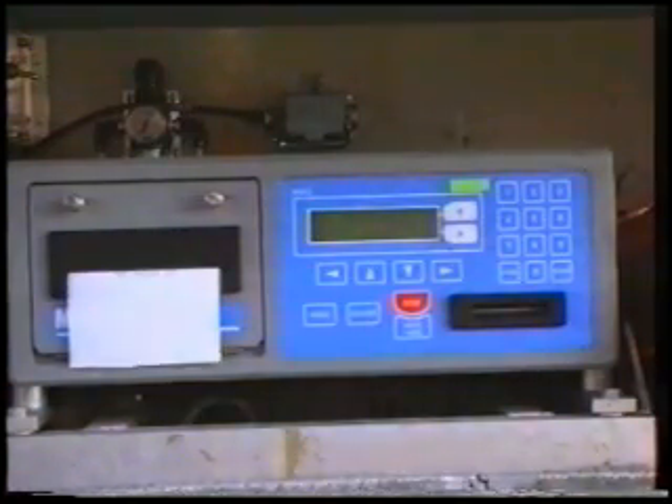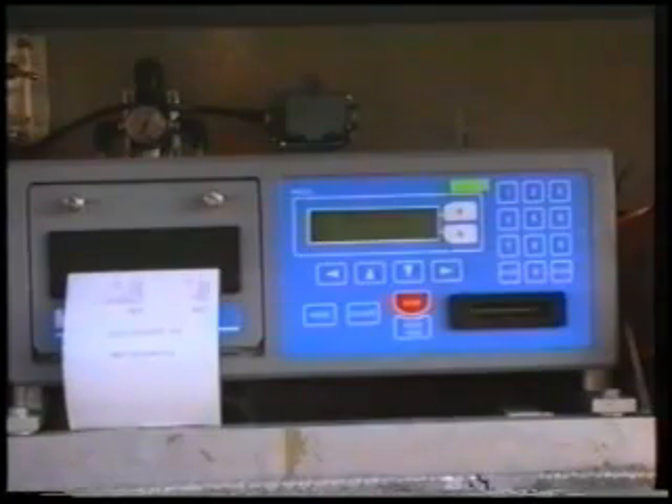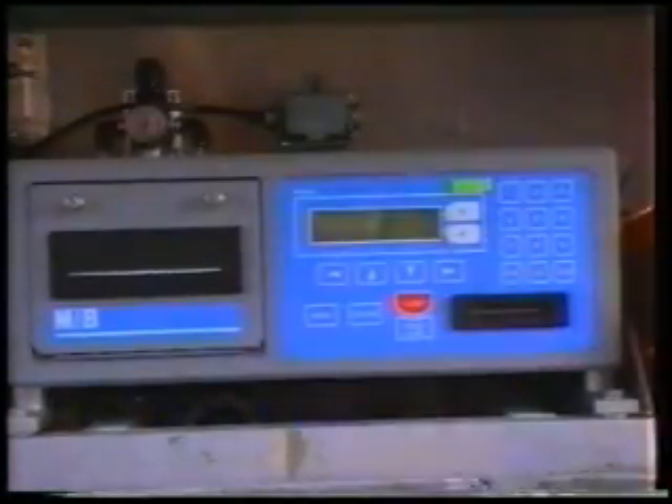The total bacteria count is measured. These test results, together with the volume of milk, determine the price the farmer receives for his milk. A computer printout contains information on the date of collection, the milk temperature and its volume.